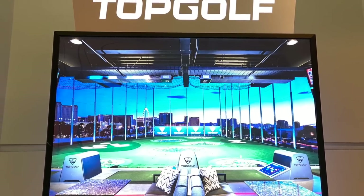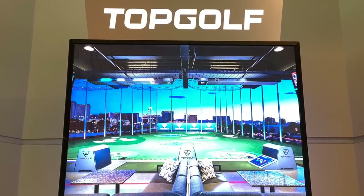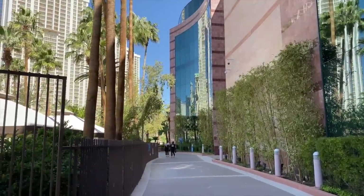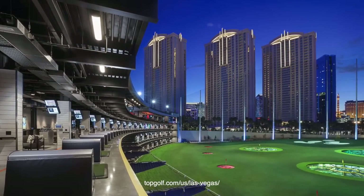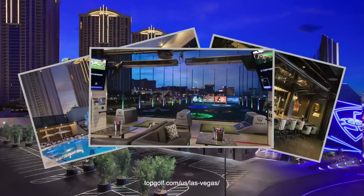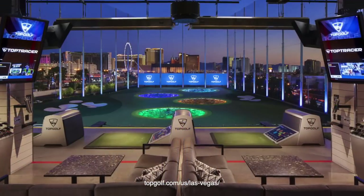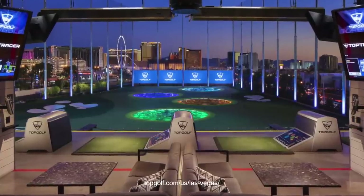We were aware of Topgolf, but not having been in the MGM in several years, we weren't quite sure where to find it. Following the long hallway to the convention expansion, here are the doors and the walkway to this incredible venue. Topgolf features 120 climate-controlled hitting bays, pools, bars, lounge areas, a pro shop, and more. It's a world-class facility and well-suited to the classy MGM Grand.